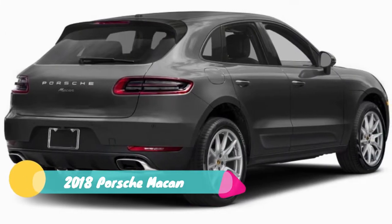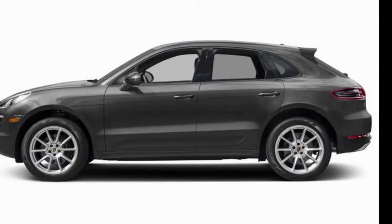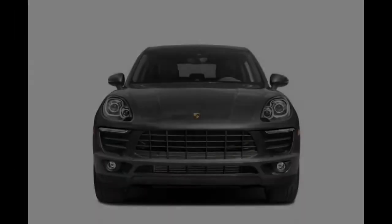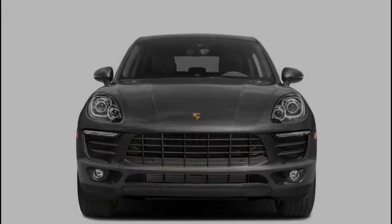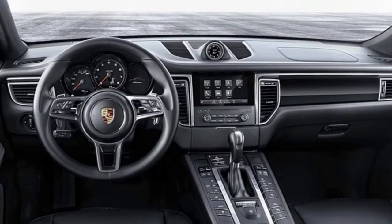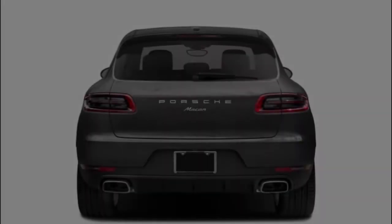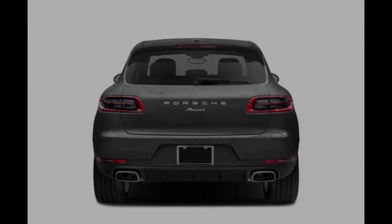2018 Porsche Macan overview: The Porsche Macan is the fifth model in the Porsche lineup and their first passage into the top-notch little SUV class. The Macan joins sports car power and performance with five-passenger SUV adaptability and rough terrain capability. The Macan is offered in five trim levels: base, S, GTS, turbo, and turbo with performance package.